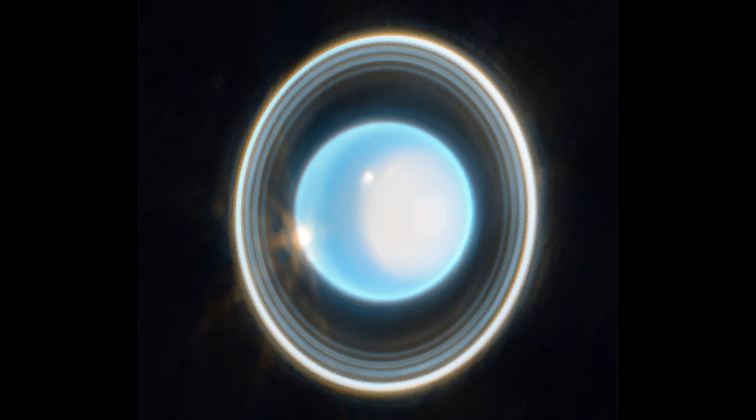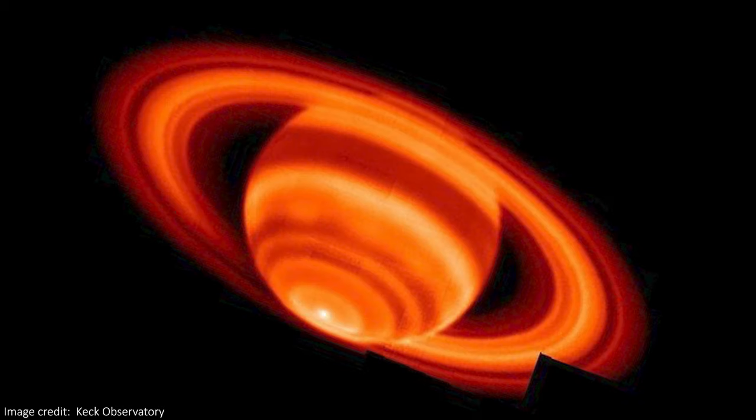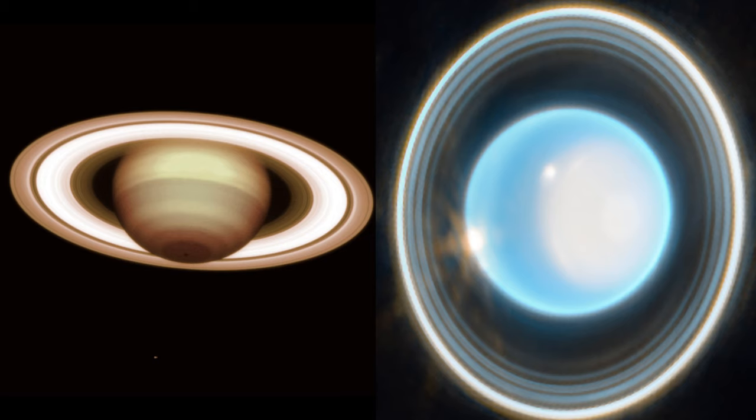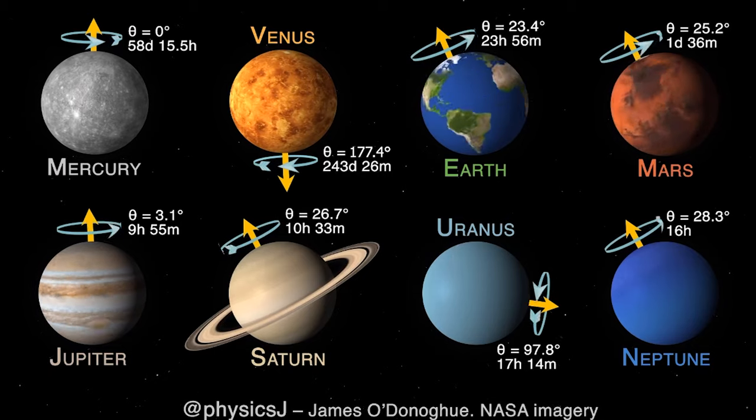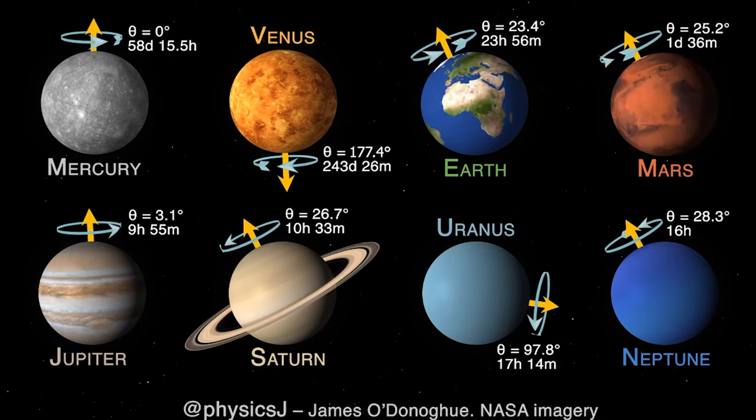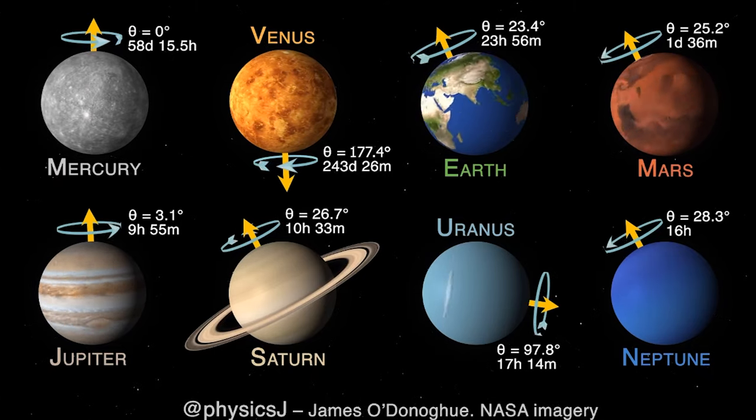The rings themselves are mostly made of space rocks and dust, along with a good helping of ice. They're also really nice because they surround the planet face-on from our perspective, rather than Saturn's rings from Earth, which are side-on — Uranus has more of a halo than a skirt. This is because, unlike all the other planets, Uranus sort of rolls around the Sun, rotating at an almost 90-degree angle from the plane of its orbit, its axis of rotation pointing at the Sun.